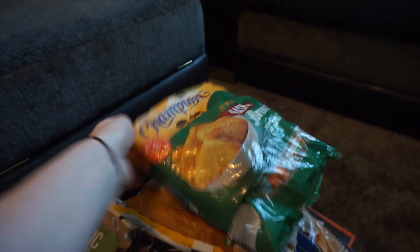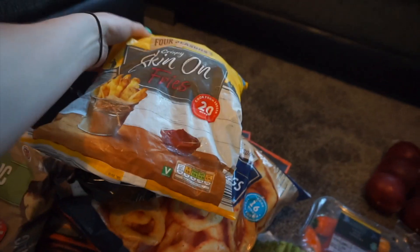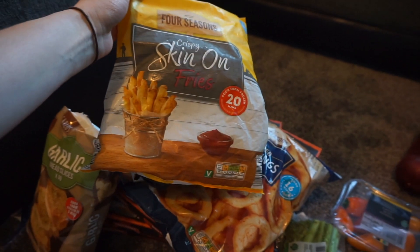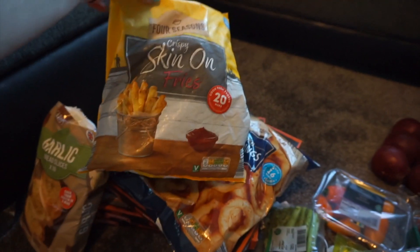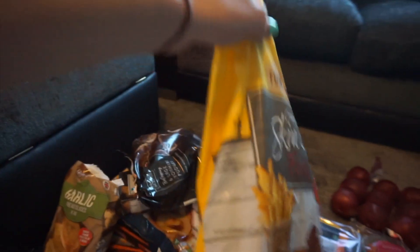We got some hash browns and these are lovely. We got some fries - I don't really like oven fries but these ones look quite nice. These are the crispy skin-on fries and they only take 20 minutes in the oven, which normally never is 20 minutes - it's more like half an hour.